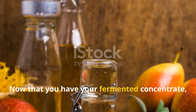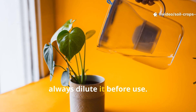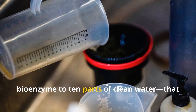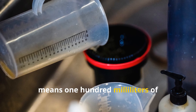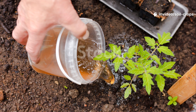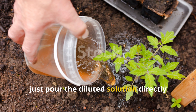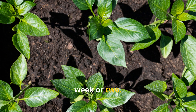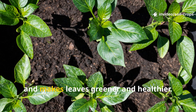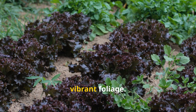Now that you have your fermented concentrate, it's time to put it to work. Because it's highly concentrated, always dilute it before use. The perfect ratio is one part of the bioenzyme to 10 parts of clean water — that means 100 milliliters of concentrate for every one liter of water. Mix it thoroughly before application. For soil feeding, just pour the diluted solution directly around the base of your plants once every week or two. This method strengthens roots, speeds up growth, and makes leaves greener and healthier. For leafy vegetables and ornamentals, it encourages dense, vibrant foliage.